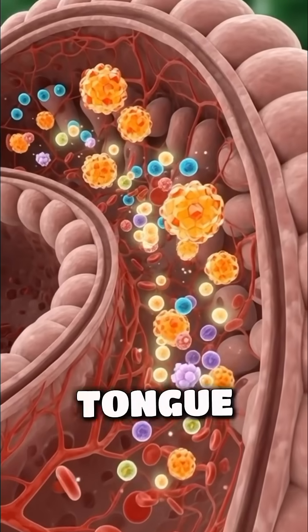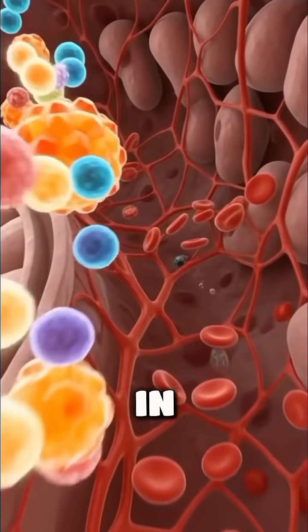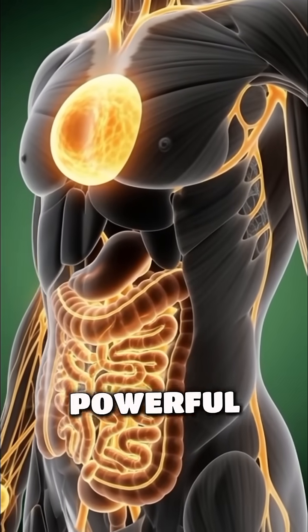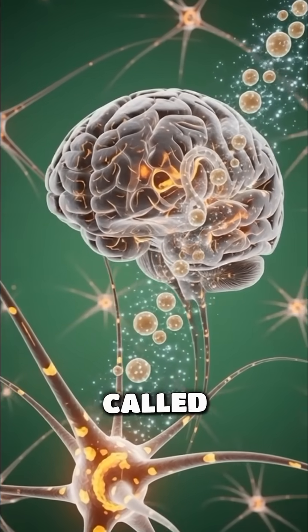The food is then pushed by the tongue to be swallowed and travels through the esophagus in smooth peristaltic waves until it reaches the stomach, where stomach acid and powerful enzymes transform it into a thick mixture called chyme.